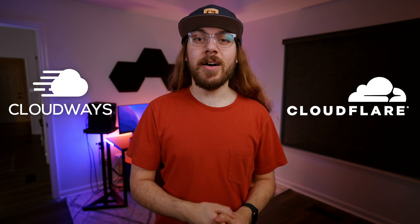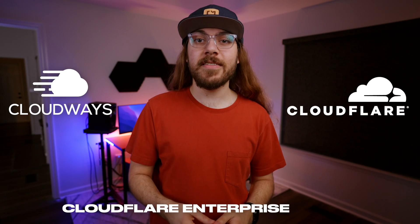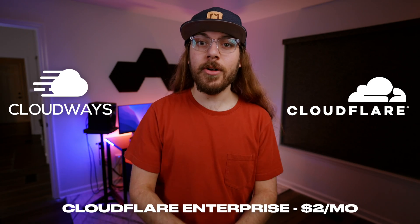I can't believe this. Cloudways, my favorite web hosting platform, just dropped a bombshell. Cloudways and Cloudflare are teaming up to offer enterprise-level DNS service for as low as $2 a month. This is absolutely going to change the hosting and DNS game.